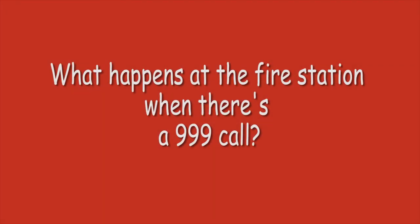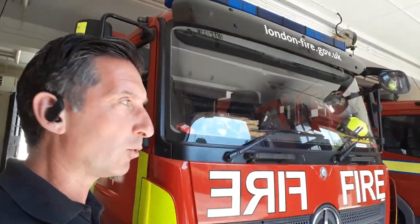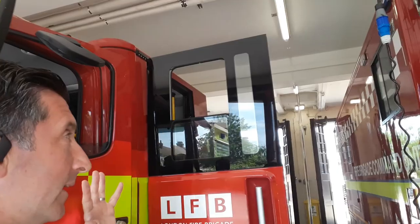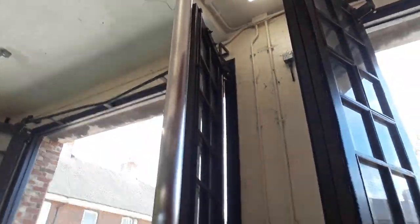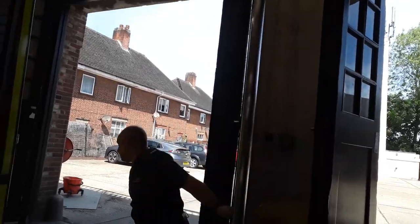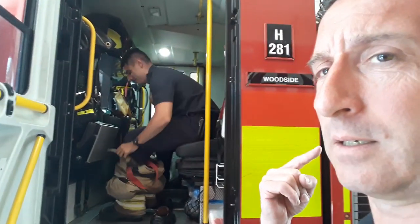We're going to show you what it's like when there's an actual incident and the firefighters have to turn out. They're going to put the bells down so you can hear what it sounds like, and then we'll show them coming down the pole. Listen — can you hear that? There's the pole — here comes one, there's two. You might be able to hear a dog barking — that's Sherlock, who doesn't like this noise, so he starts barking.